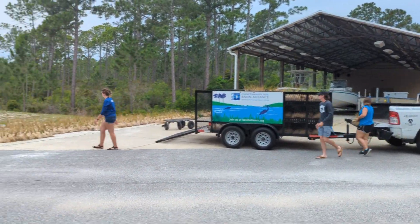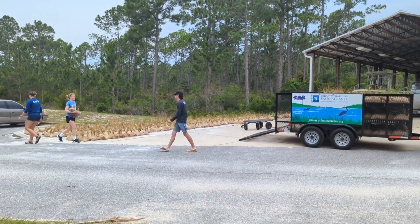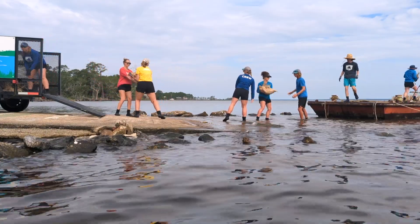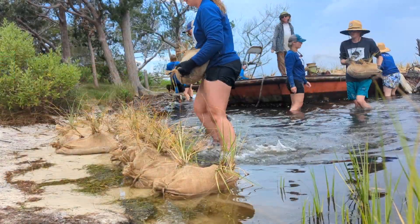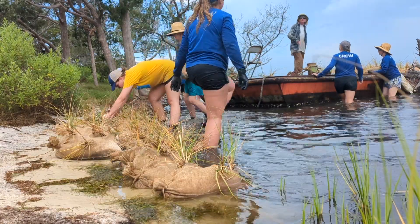We loaded the plant bags that all of you made into our trucks and plant trailer in order to drive them to the water. Just like with the limestone, we had to load the plant bags onto either our boat or a barge. Once we arrive at our restoration area, we walk the bags to the shoreline and place them where they will now live.